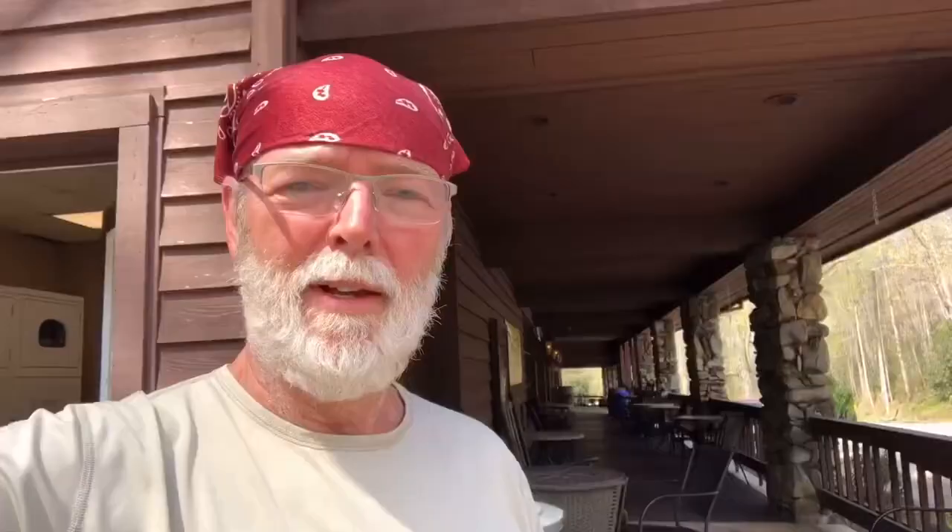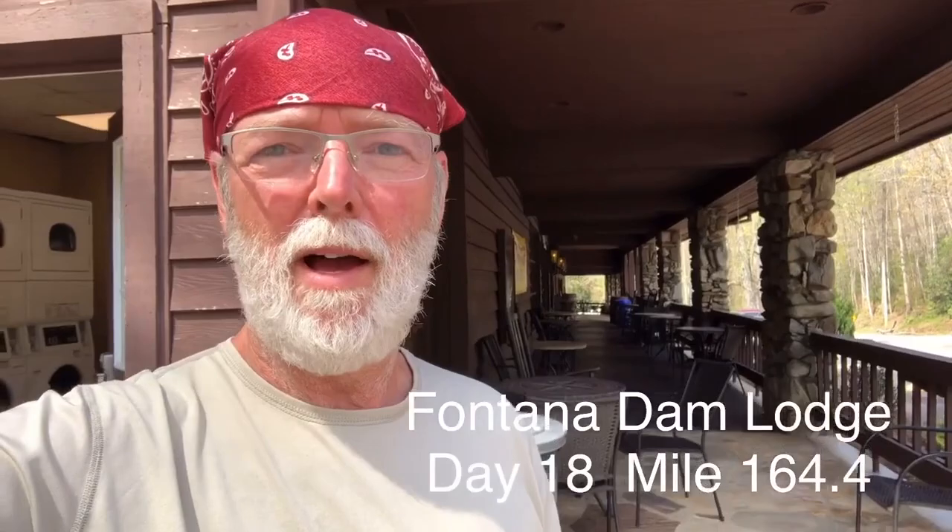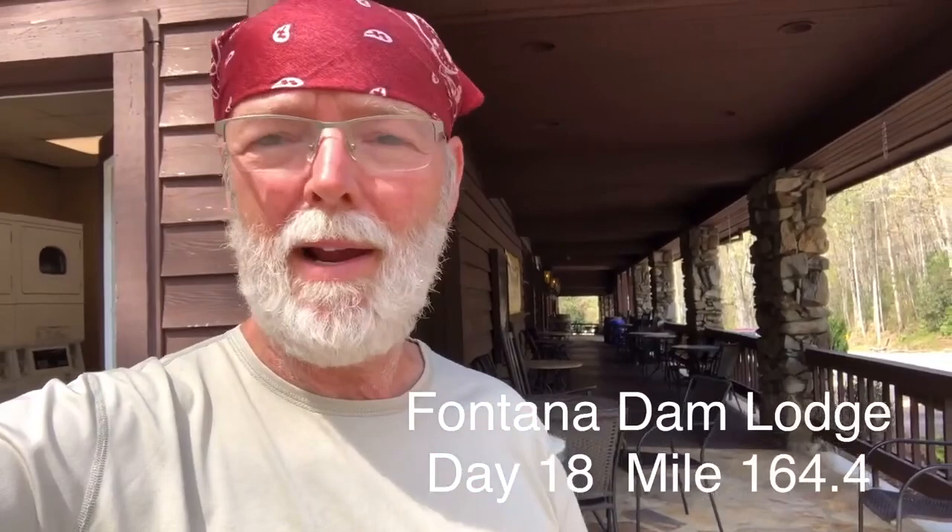I'm at the Fontana Dam Lodge right now. You can't check in till four o'clock — I got here at noon. So I spent the last couple hours had lunch at the restaurant, had a couple of beers. Somebody handed me a beer as I walked into the lobby to check in — somebody giving out trail magic. So that was awesome. Right now I'm doing my laundry and getting all that taken care of before the four o'clock hour.